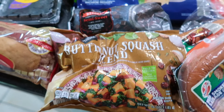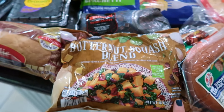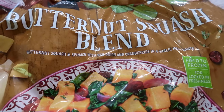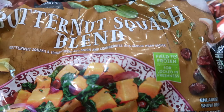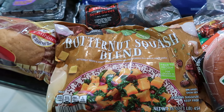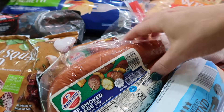Something new I haven't seen there before is a butternut squash blend from the freezer section — it also had a sweet potato blend. Inside it's butternut squash, spinach, red onion, and cranberries with a garlic herb sauce. That sounds so delicious — this will stay in our freezer until I figure out what to serve it with.